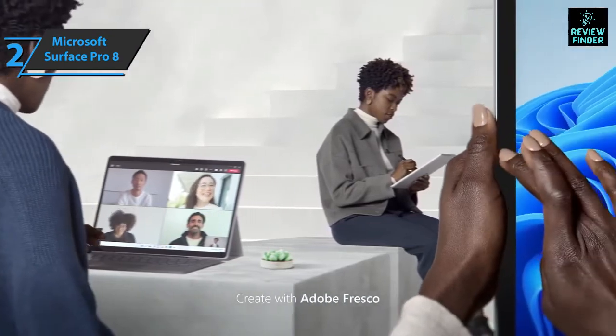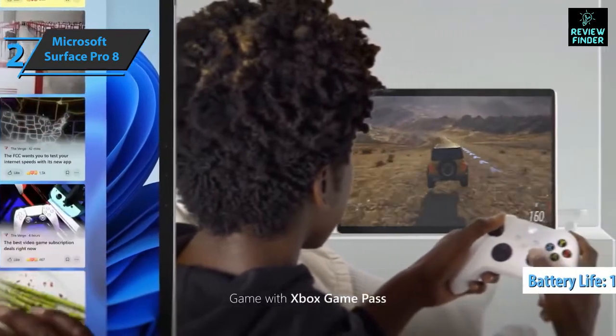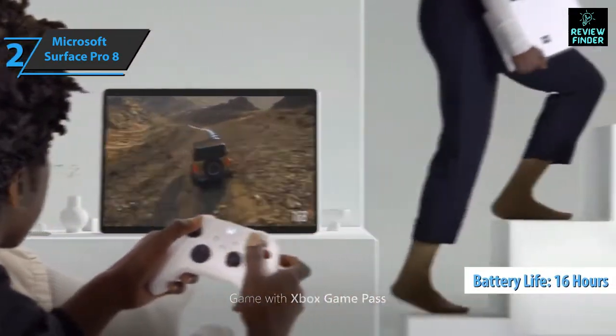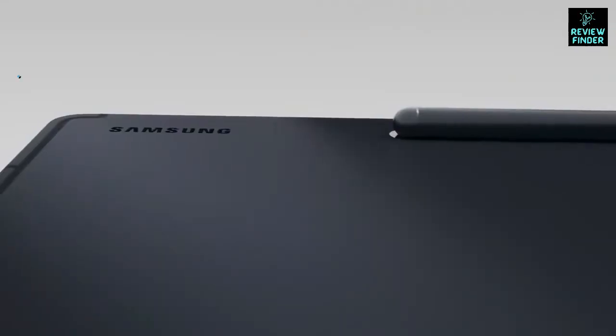The device also supports portable SSD devices, so storage is not a problem with this convertible tablet. The Surface Pro 8 offers a battery life averaging 16 hours of use, which can be slightly increased or decreased depending on usage.